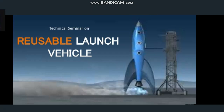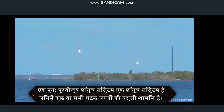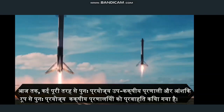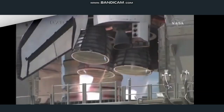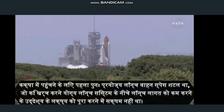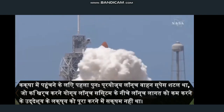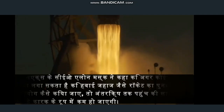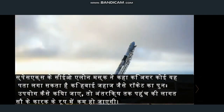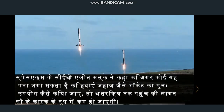A reusable launch system is a launch system that includes the recovery of some or all of the component stages. To date, several fully reusable suborbital systems and partially reusable orbital systems have been flown. The first reusable launch vehicle to reach orbit was the Space Shuttle, which was not able to accomplish the intended goal of reducing launch costs to below those of expendable launch systems. SpaceX CEO Elon Musk said if one can figure out how to reuse rockets like airplanes, the cost of access to space will be reduced by as much as a factor of 100.